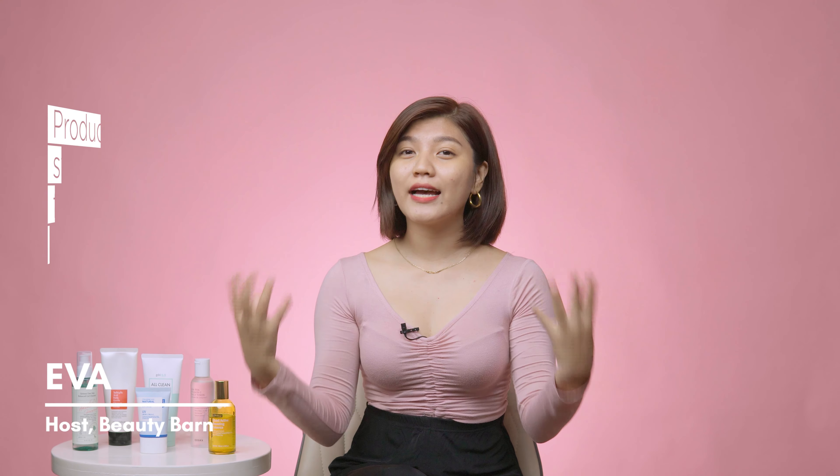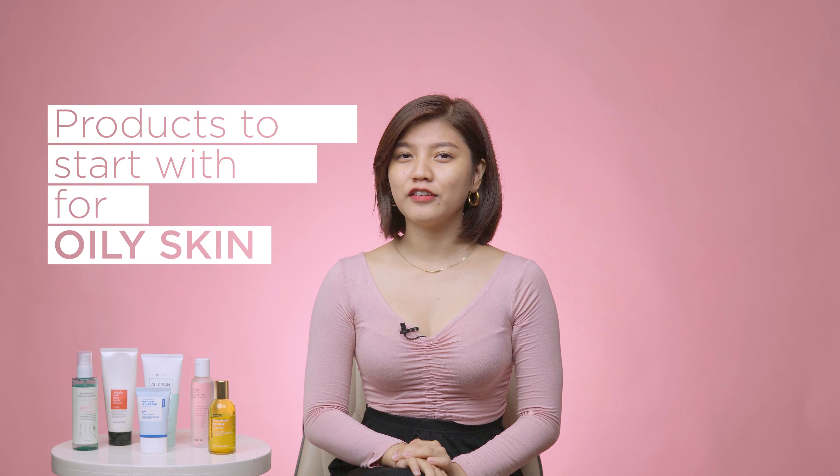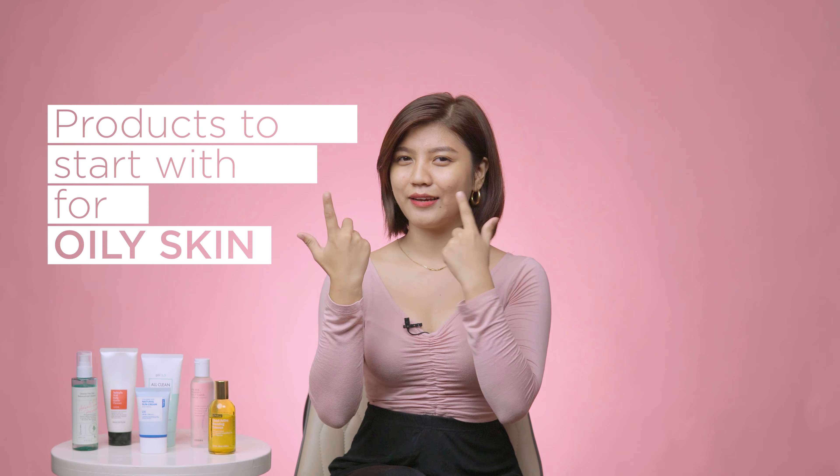Hey, what's up everyone! Eva here, and today I'm gonna be showing you guys what type of products and ingredients you should start with if you're having trouble with oily skin like mine.